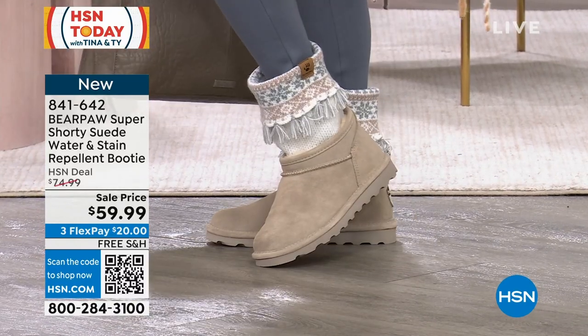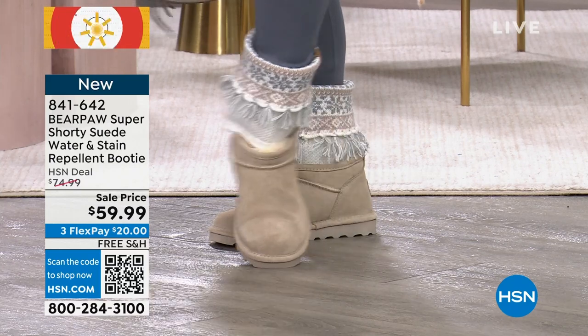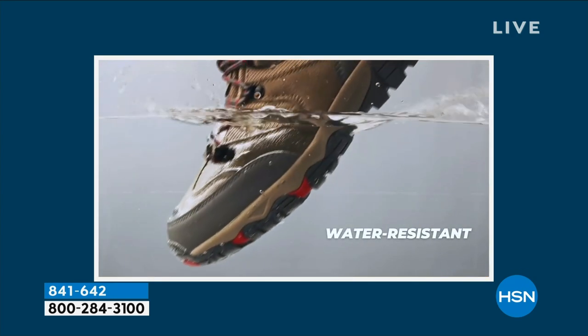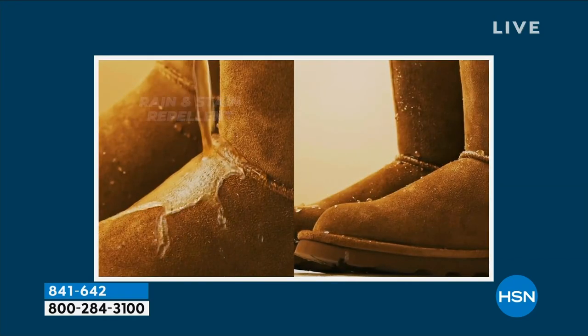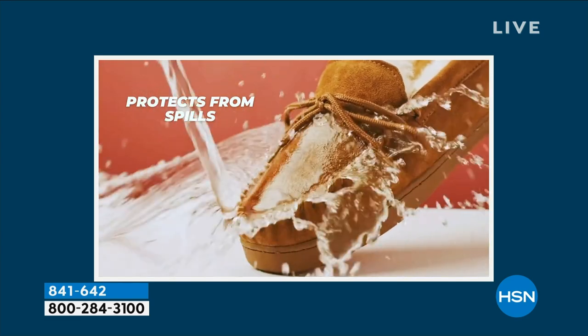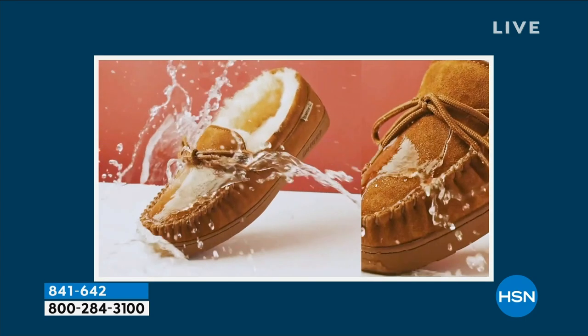The fringe boot toppers are $19.99 — this is their first airing and they're on free shipping and handling, so just over six dollars on flex. The boots right now are $15 off and also on free shipping and handling. We won't be showing them again today, so take a good look — this is it after just a few more moments.